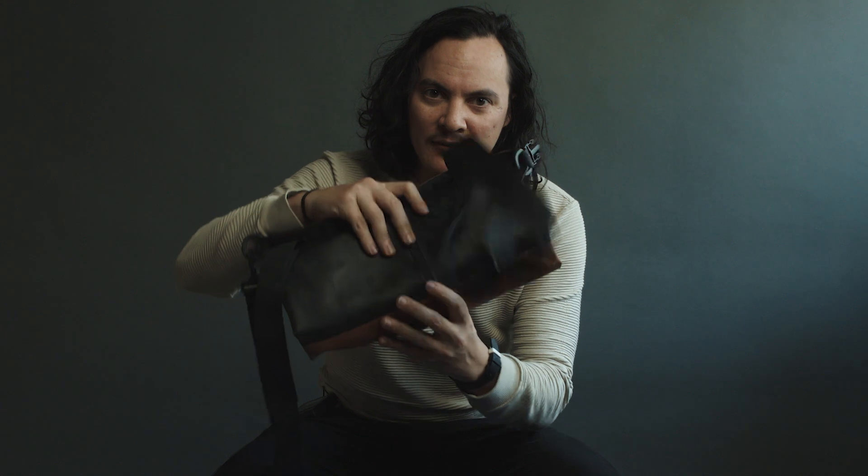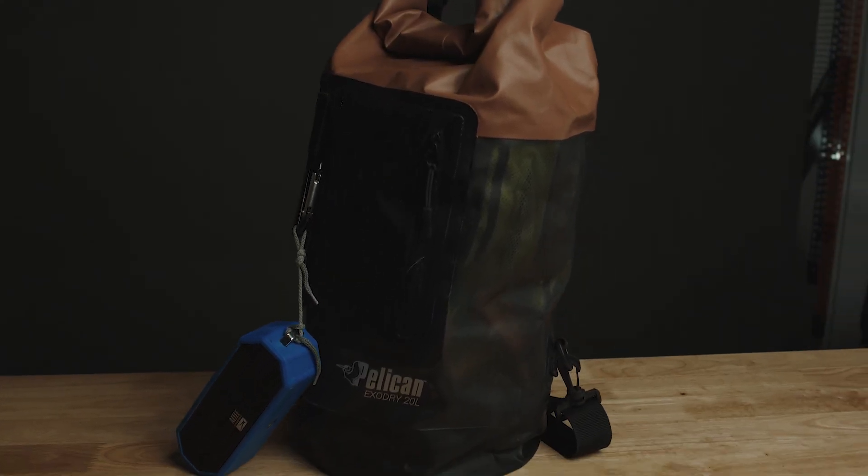One other thing you can do is have a dry bag like this one from Pelican. If you empty the bucket, you can put everything into the dry bag and have a place to store it while utilizing the bucket itself. It can also hold things inside the bucket alongside everything else — up to you. So that's what's in my production bucket. This is not everything I have on set — there are other things in the car, things I've learned as a producer to have just in case. What's in your production bucket? Hit me up in the comments and subscribe for more production content.